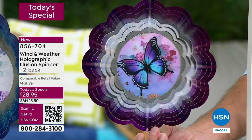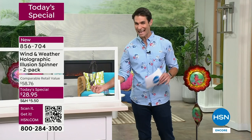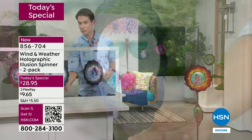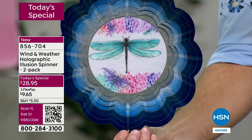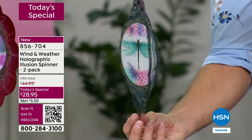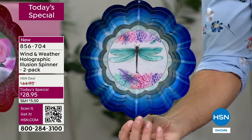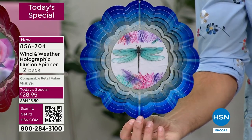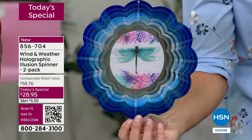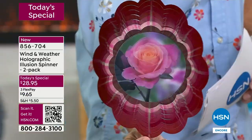Remember, you're getting a two-pack for $28.95. Orders are coming in quickly — let me show you all your options. Here's the dragonfly — I'll hold it still so you can see the detail. Wind and Weather is known for artistic pieces that are also very durable, standing up season after season. Unique and original — you won't find this anywhere else. This is exclusive to HSN. Now let's look at the bloom.